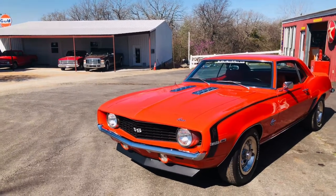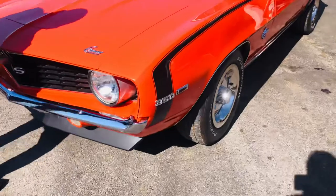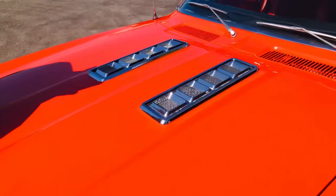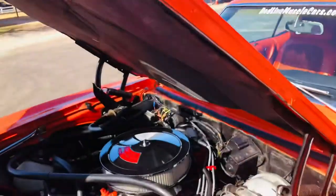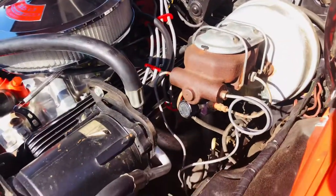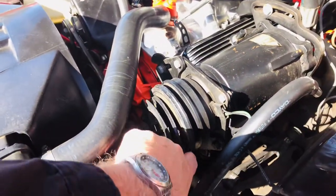It's beautiful inside and out. Runs and drives excellent. It has beautiful black SS hockey stripe and rally wheels and, of course, the SS hood. It is factory air, factory disc brakes. The air needs a compressor — it's messed up.